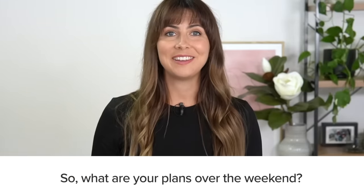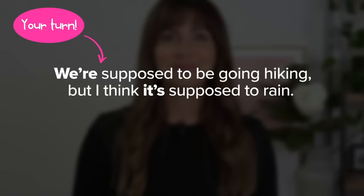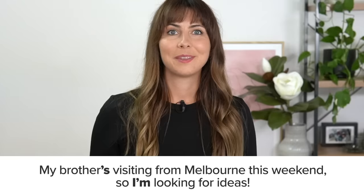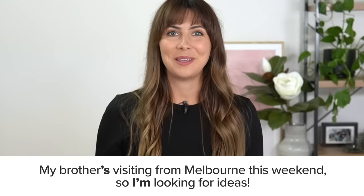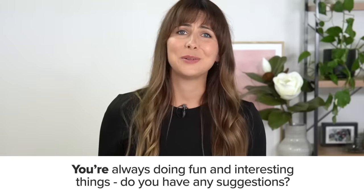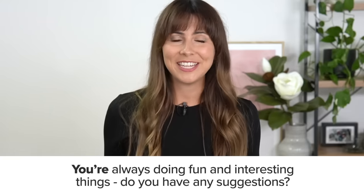So what are your plans over the weekend? My brother's visiting from Melbourne this weekend so I'm looking for ideas, and you're always doing fun and interesting things. Do you have any suggestions?